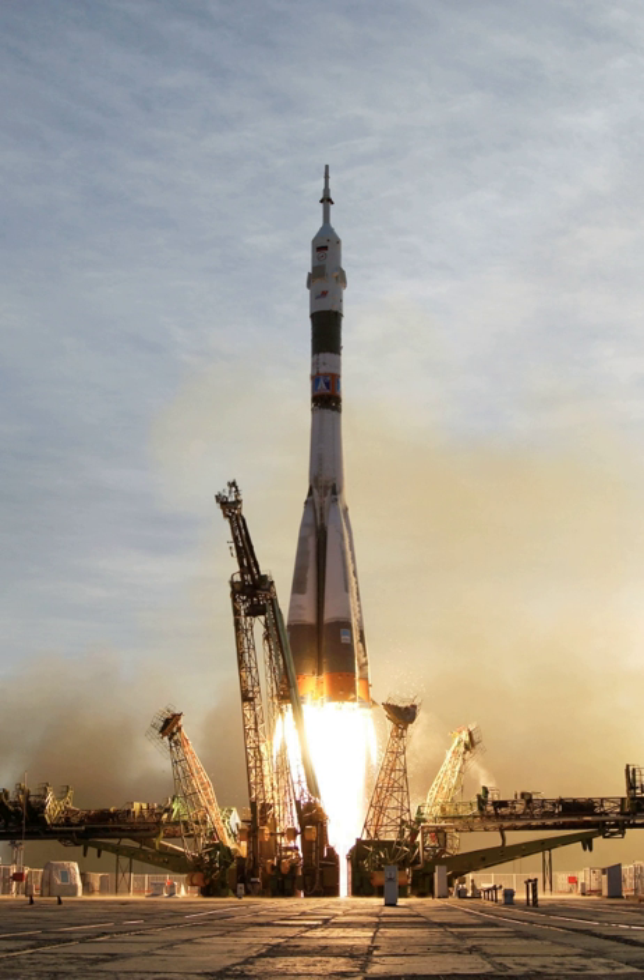A launch vehicle or carrier rocket is a rocket used to carry a payload from Earth's surface throughout space, either to another surface point or into space. A launch system includes the launch vehicle, launch pad, vehicle assembly and fueling systems, range safety, and other related infrastructure. Suborbital launch vehicles include ballistic missiles, sounding rockets, and various crewed systems designed for space tourism or high-speed transport.